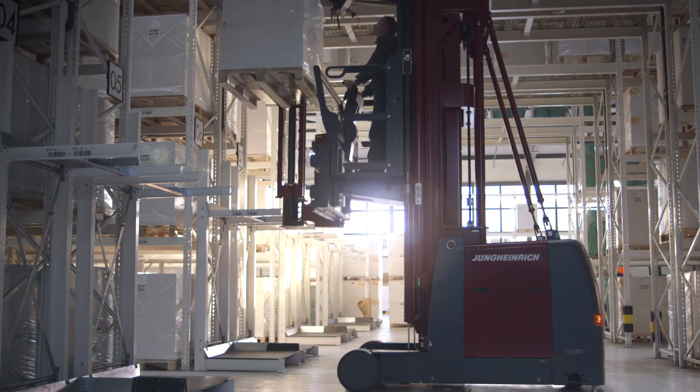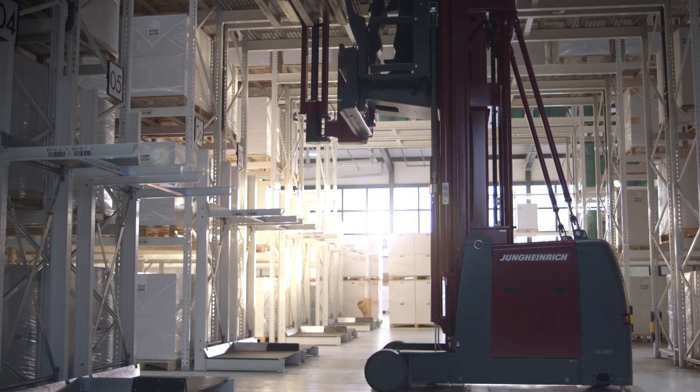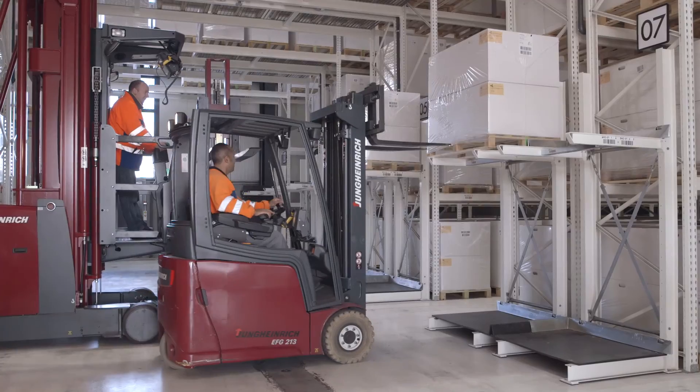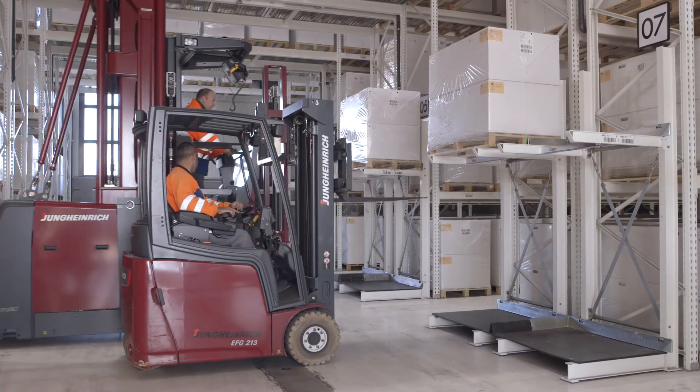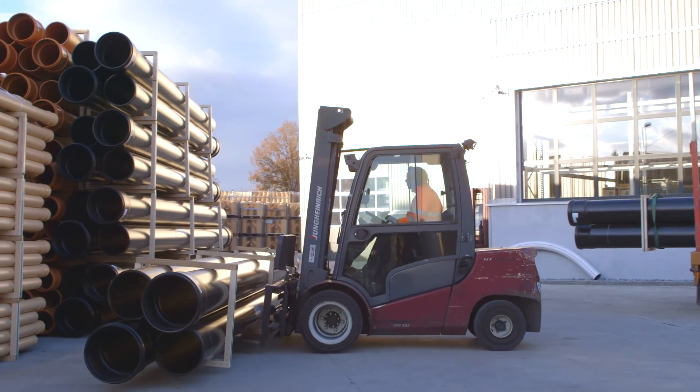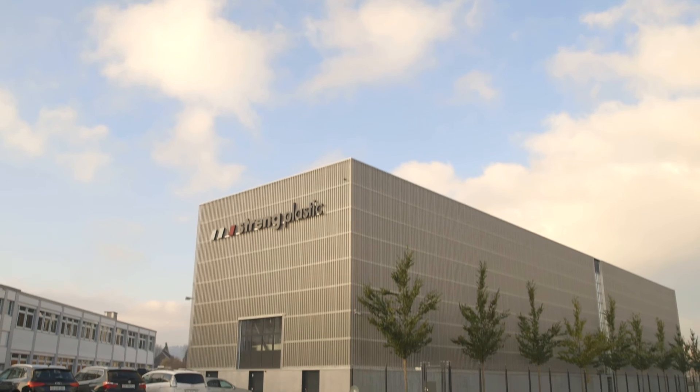The highlights with Jungheinrich were: firstly, we had a project manager who took all orders from us within Jungheinrich and coordinated with the functions. Secondly, all three functions were from a single source and we had just one contract partner. Thirdly, Switzerland has very strict conditions regarding work safety, and with Jungheinrich we received a good final report on this point, which was ultimately recognized by the authorities.